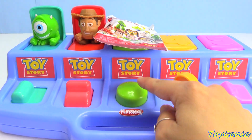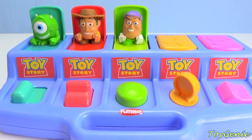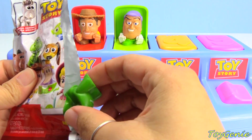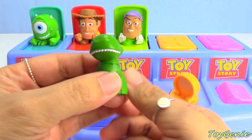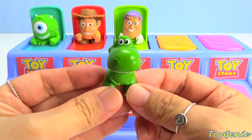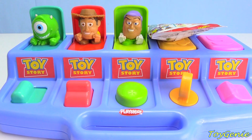Green! How about Buzz — who did Buzz get? Buzz got Rex the Dinosaur! Orange.